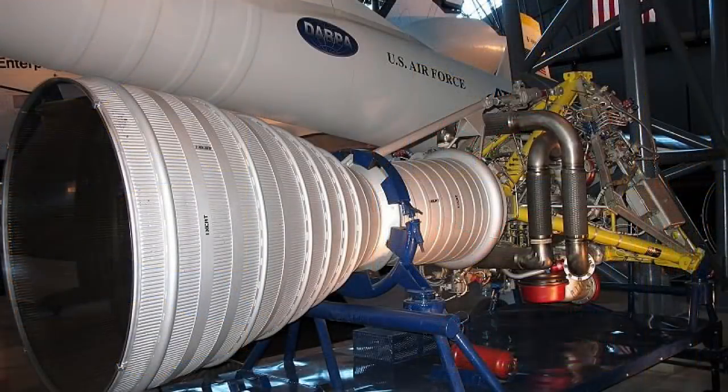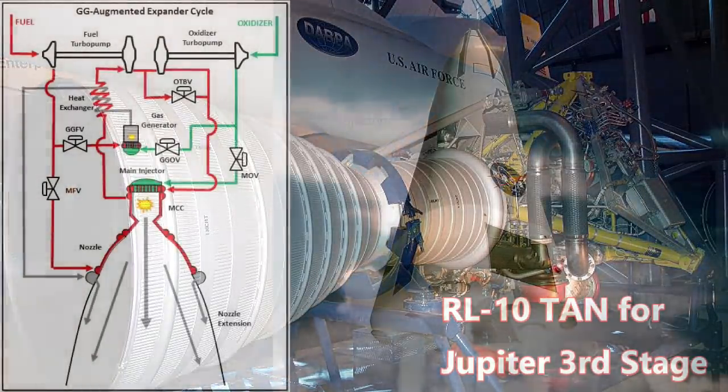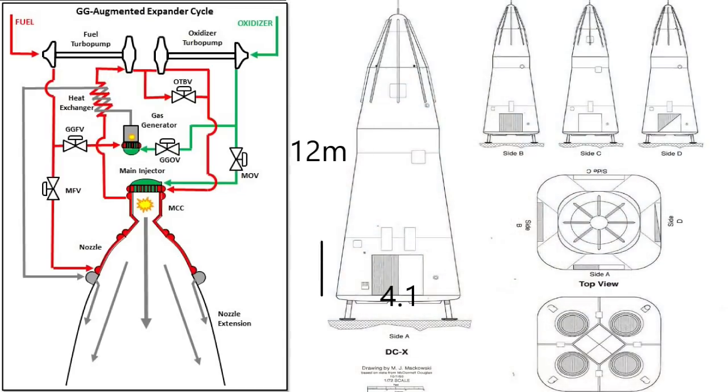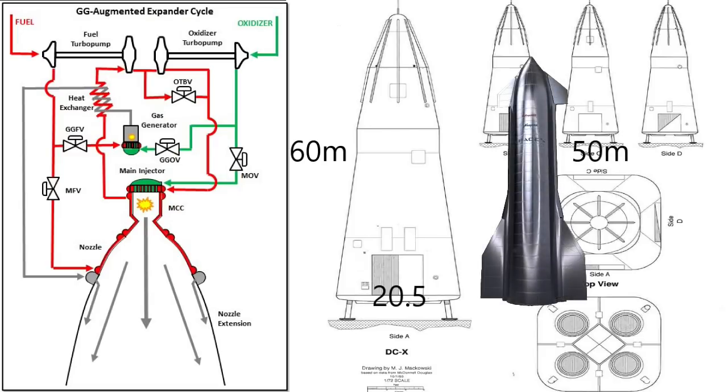Let's take a look at one of these engines — here we see a thrust augmented nozzle, and here are the injectors. What could we do with an engine like this? Let's go back to our Delta Clipper, and make an Ultra Clipper. Let's increase the size of the original DCX by 5 times: we go from 12 meters tall to 60 meters, and from 4 meters wide to 20.5 meters. This makes it bigger than the Starship second stage. Remember that as the ship gets bigger, the structural mass to propellant mass ratio drops.